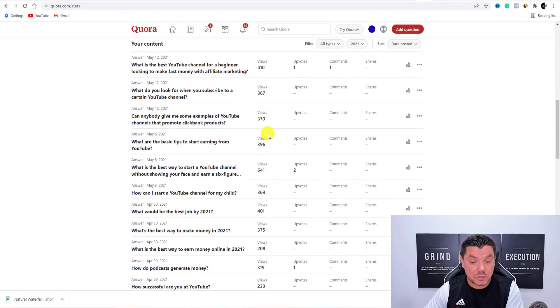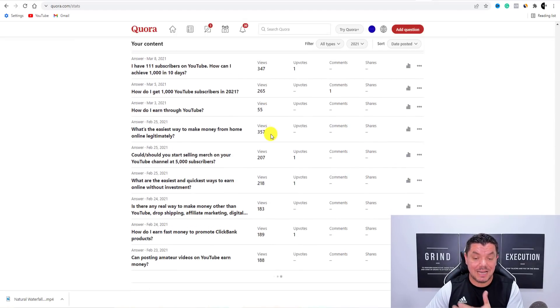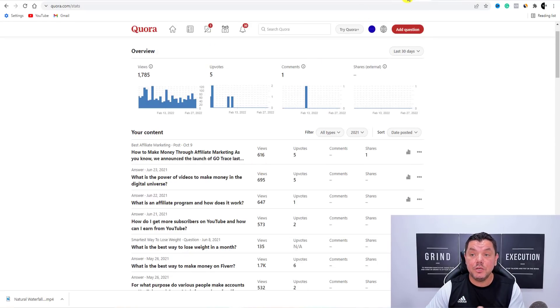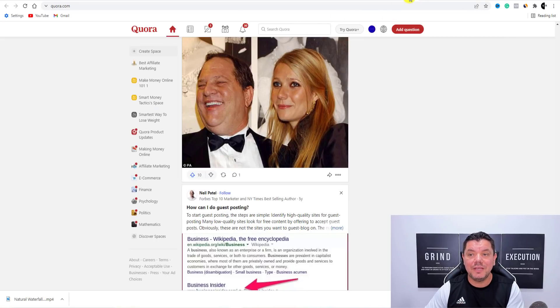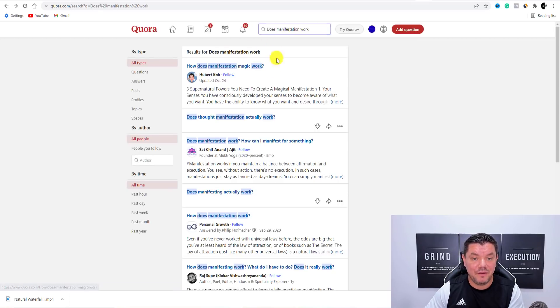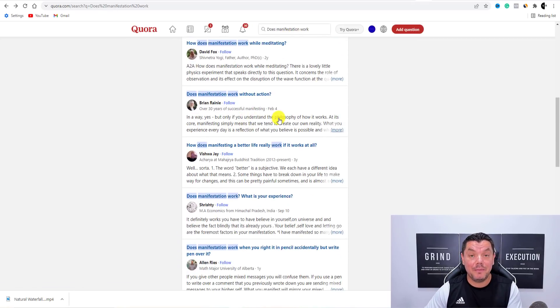These are views that are going to your website and you can be promoting multiple products. All these answers are getting views. When you're on Quora, look for these different types of questions — I typed in 'manifestation' and there are all these people asking questions about manifestation that you need to answer and have that link in. Because it's not a raw link, chances are you will not get that removed because you're driving people to a website, not to a direct product.